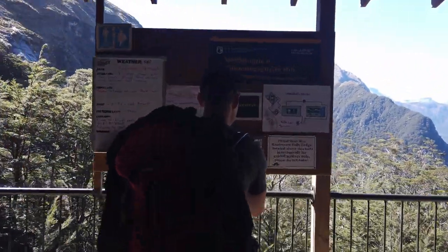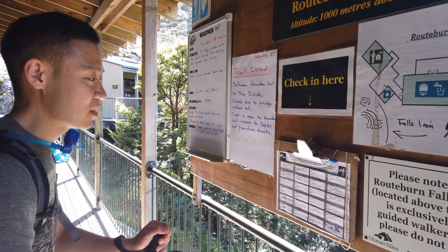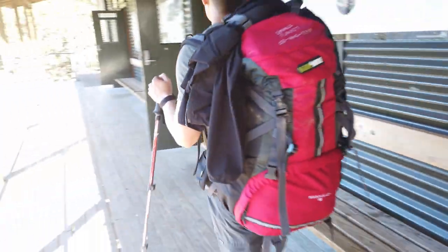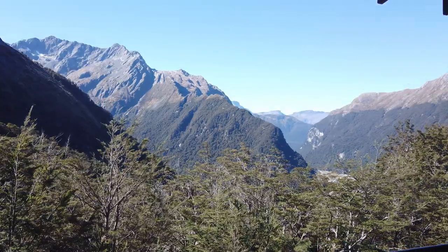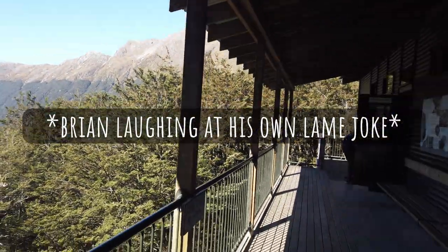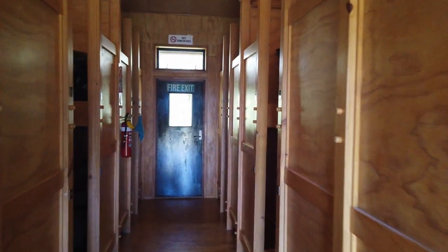It looks like there's only two sets left — 24 or 45 or 46. Let's take it. Do you want to see first or do you want to just take it? I want to see. Here's the view where we're staying. It's alright I guess. Here's our dormitories and here's our bunk room. And that's Kevin's bunk, and that's my bunk.